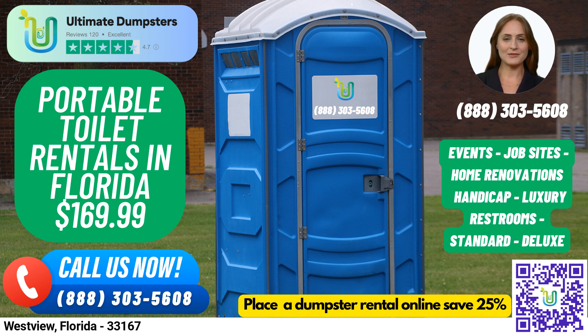And for men, we offer urinal portable toilets that come equipped with multiple urinals. To place an order, you can either call into Ultimate Dumpsters or use the QR code in the video to place the order online. As a bonus, our current platform is offering 25% off dumpster rental orders by placing an order online.